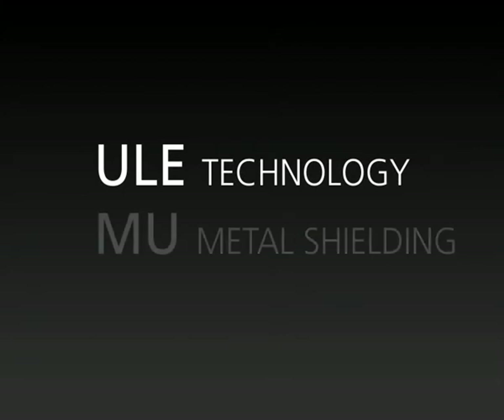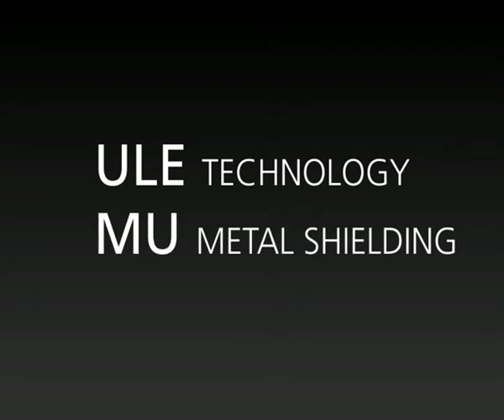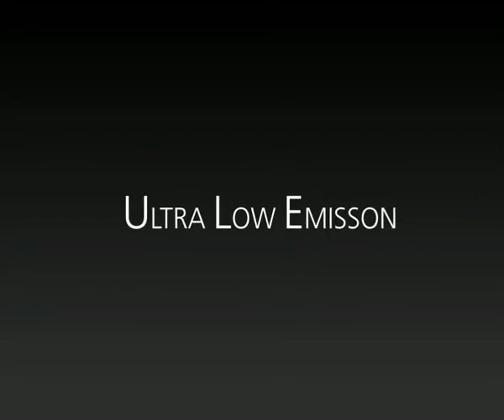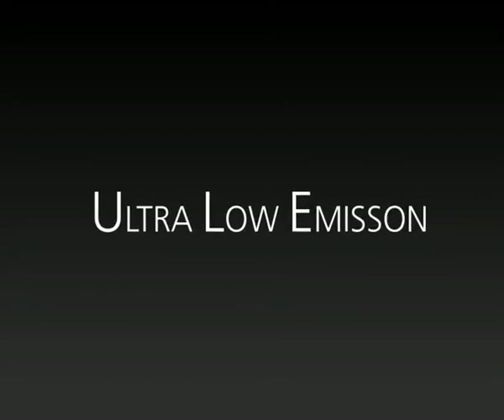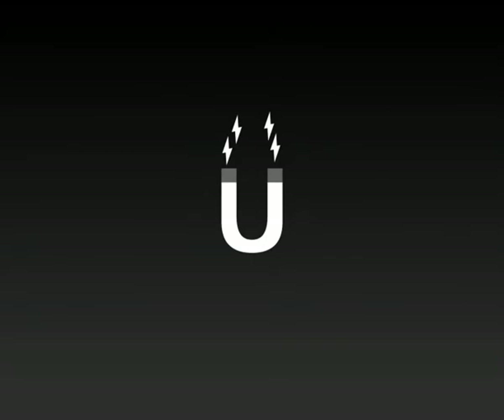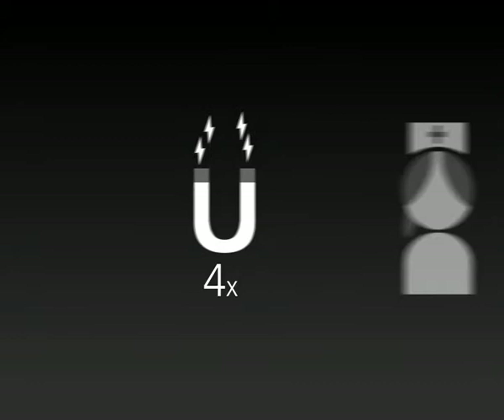ULE technology. ULE stands for ultra-low emission. Originally, UltraZone developed this technology mainly for professionals, as they do spend half of their lives in headphones. The average magnetic field emission of many headphones is more than four times the maximum of recommended levels.